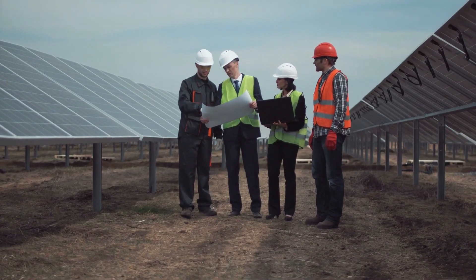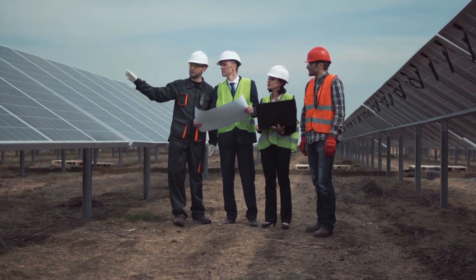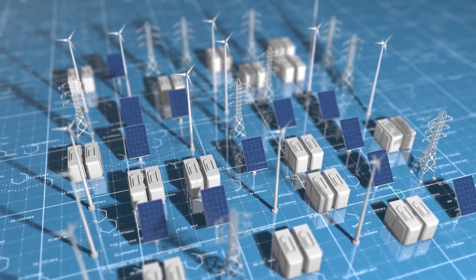We've heard about plants working with one renewable energy, but two? That's one for the books! If you're interested in knowing more about this miracle on Earth, stay with us until the end of this video!